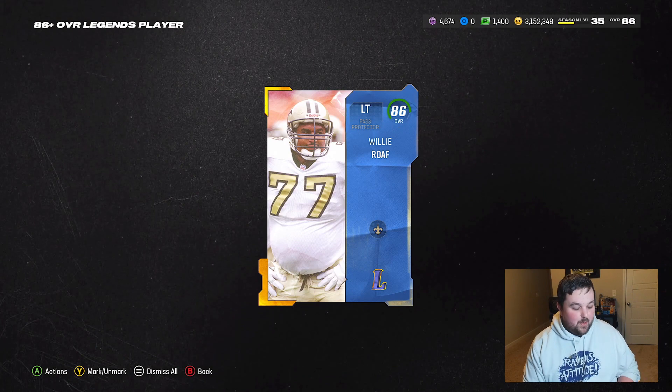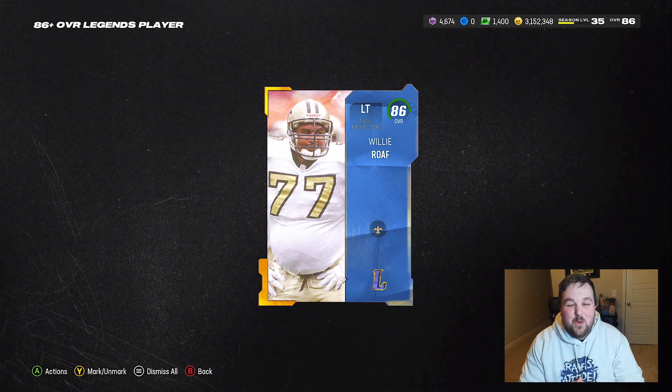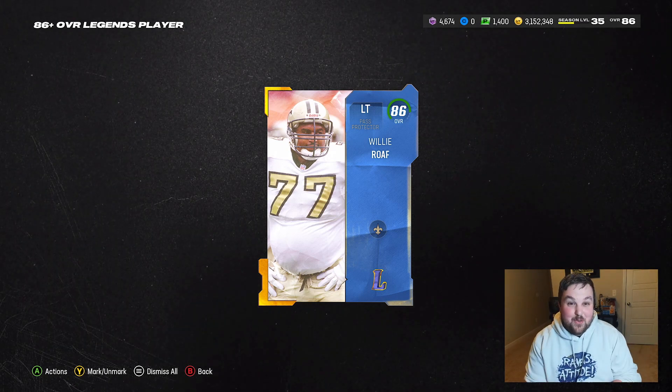And the final pack — 86 plus legends player — what's it gonna be? 86 Willie Roe. Alright boys, well that's all I got for today. Thank you so much for checking out my video, I appreciate it, I appreciate all of you guys. I love you all, stay safe, and I'll see you real soon.